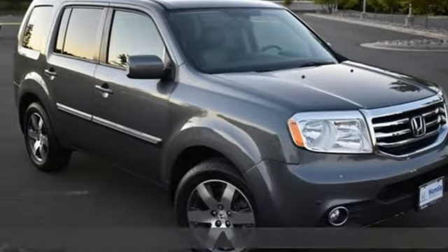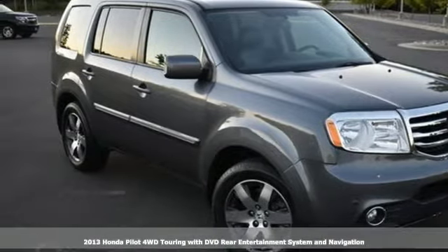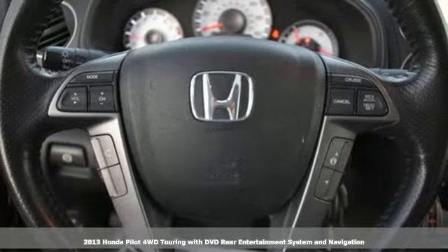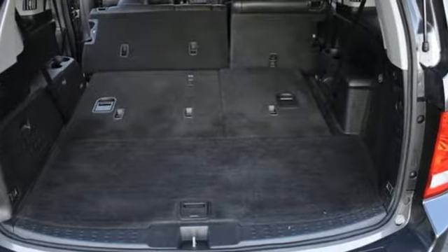Here's a 2013 Honda Pilot. Premium space, spirited performance, and a healthy dose of fun for everyone makes this the perfect crossover SUV for the entire family.